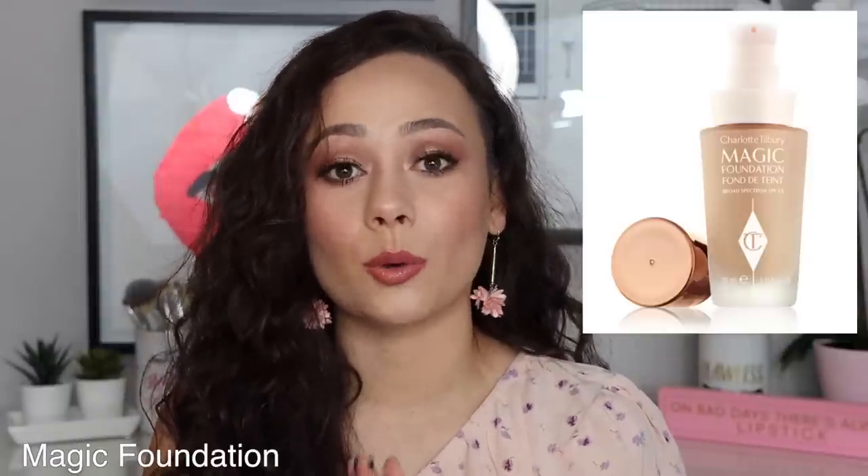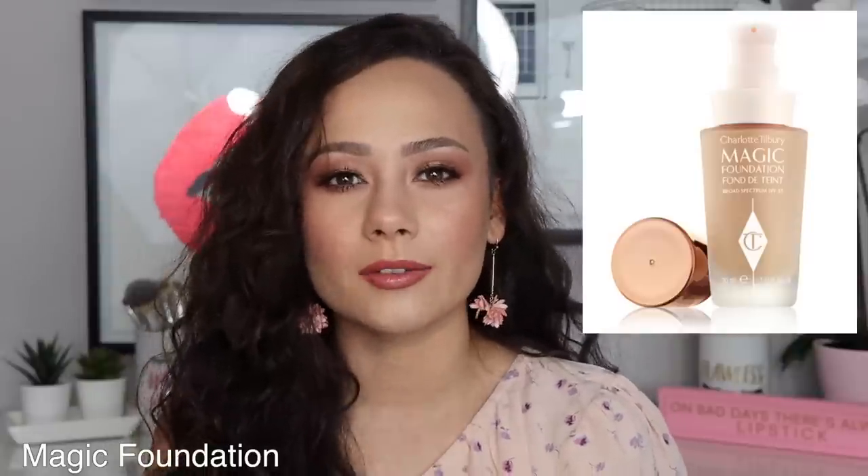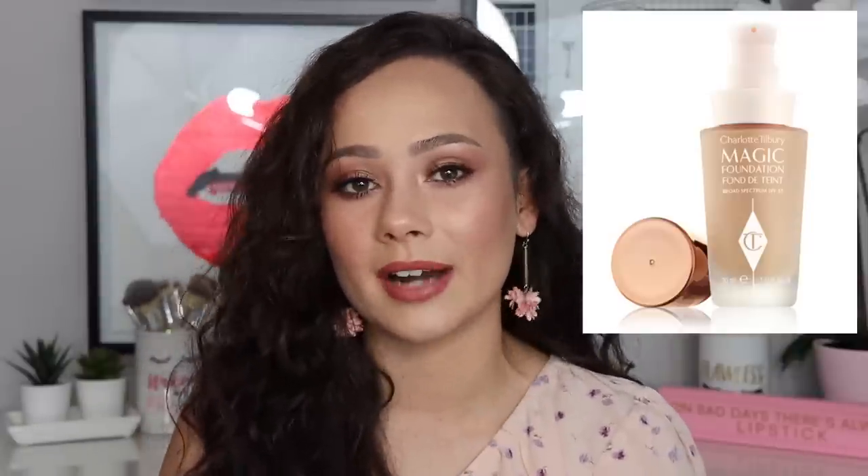The Magic Foundation — I don't own it anymore. For me it was just an okay foundation. I didn't find anything really special or really bad about it. It just wasn't something that led me to wanting to repurchase it. It's that middle-of-the-road kind of foundation — medium coverage, not too matte, not too glowy, and it did its job. There are just a lot of other foundations I prefer over that one, but it's not a bad foundation.